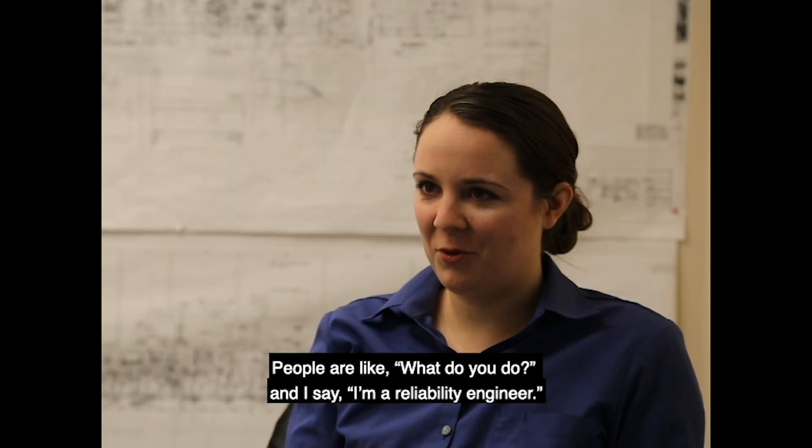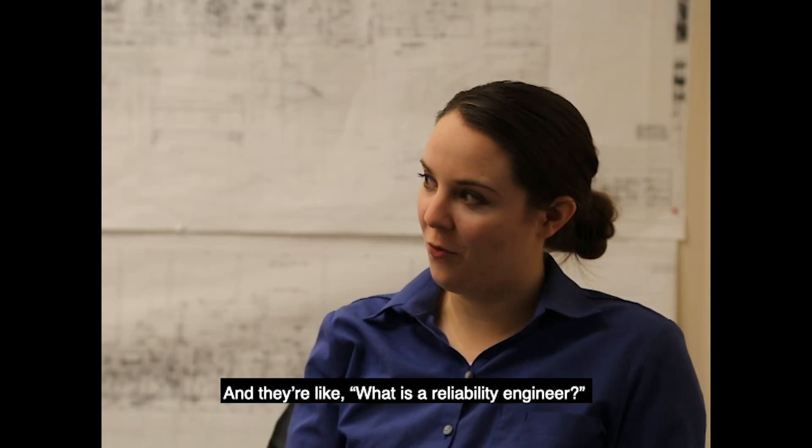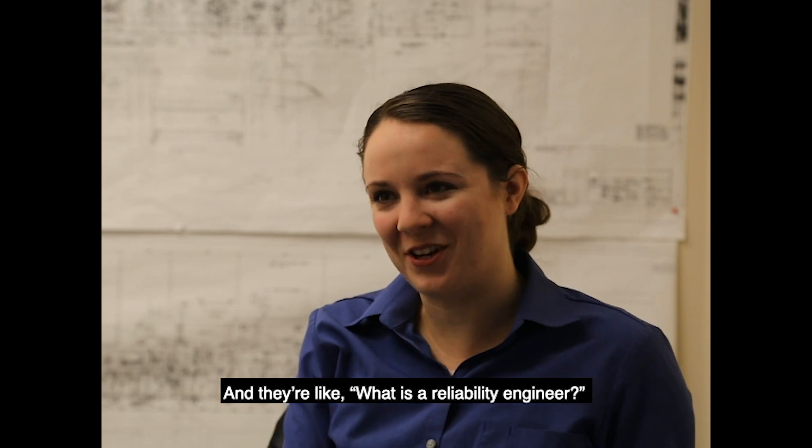People are like, what do you do? And I say, I'm a reliability engineer, and they're like, what is a reliability engineer?